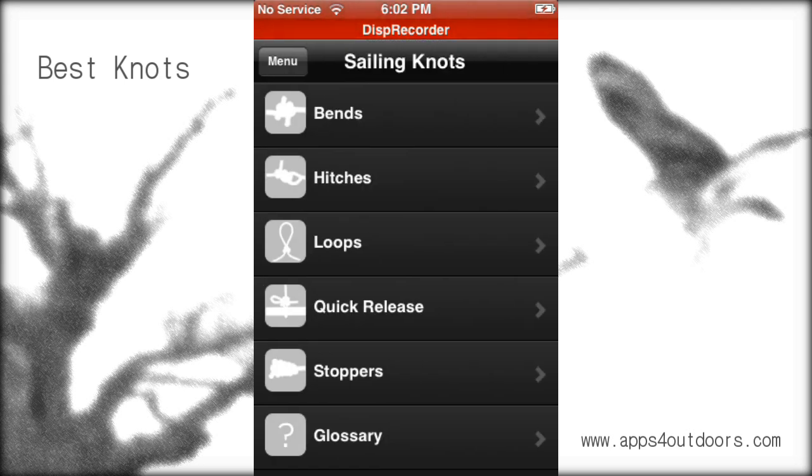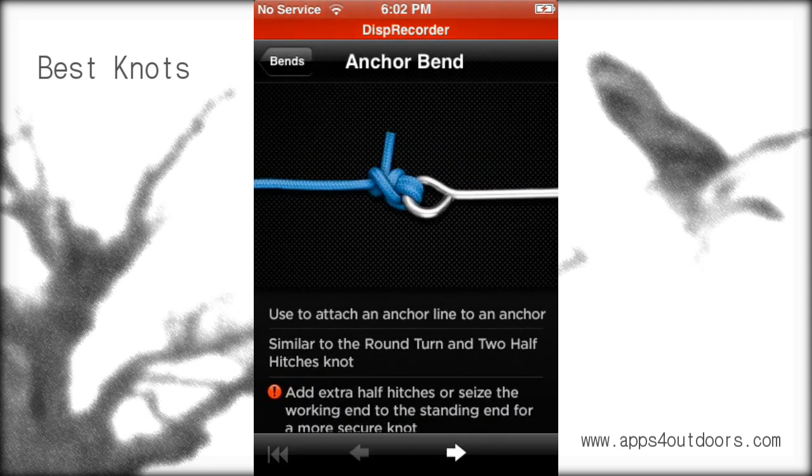As I hit sailing, I wanted to remind you: we've had apps before about knots that are specific to sailing, or hunting, or camping. But this particular one gives you an opportunity to look at all of them, all rolled up in one.